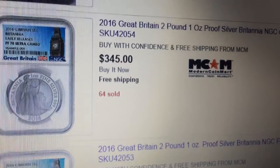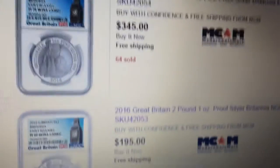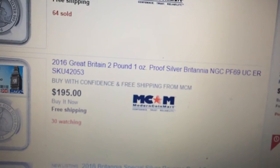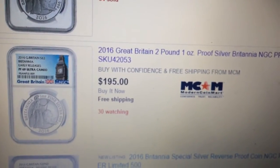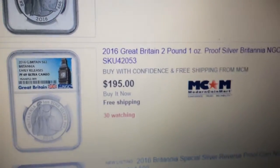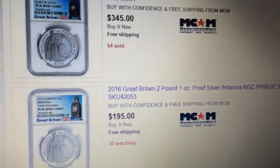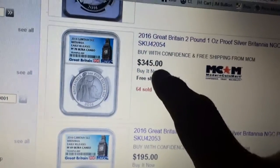You could look at the listing yourself — just put in '2016 Britannia proof' and it'll come up. Same thing, this one was $109 — this is the MS 69 — and now it's shot up to $195, and 30 people are watching that one, 64 sold on this one.